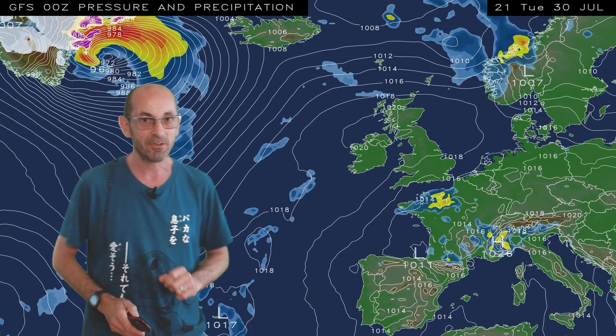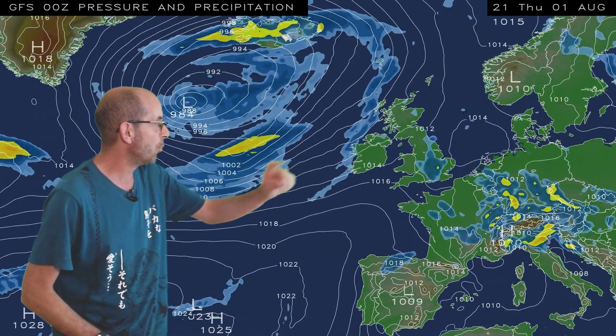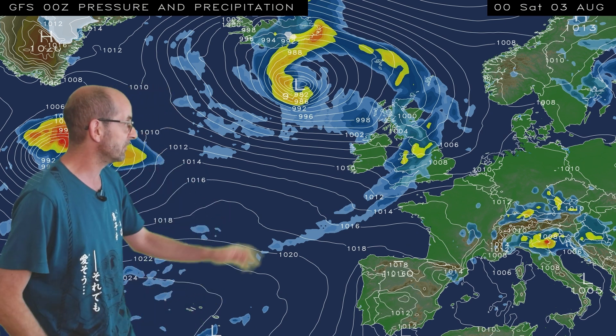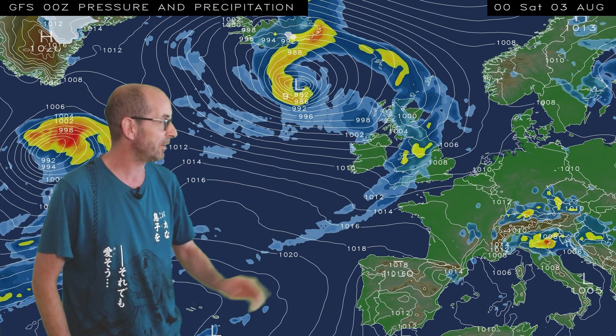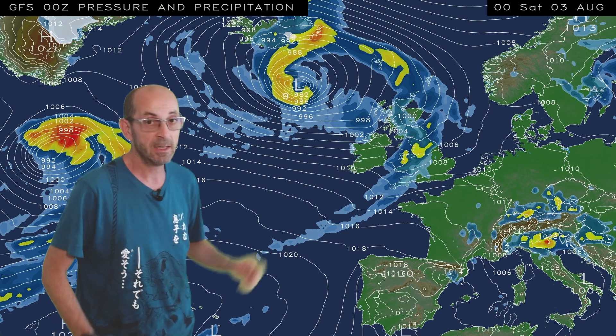But as I run the sequence, what we see is that some thundery showers push up into the southeast and then more widely across England and Wales on Thursday. It's through the weekend that the big change starts to shape up, because after those thundery showers clear away on Thursday, Friday should be mostly dry and warm again. But through Saturday there's a nasty area of low pressure centred to the northwest, and weather fronts associated with it are pushing southeastwards across the UK, with much cooler air falling in from the west.